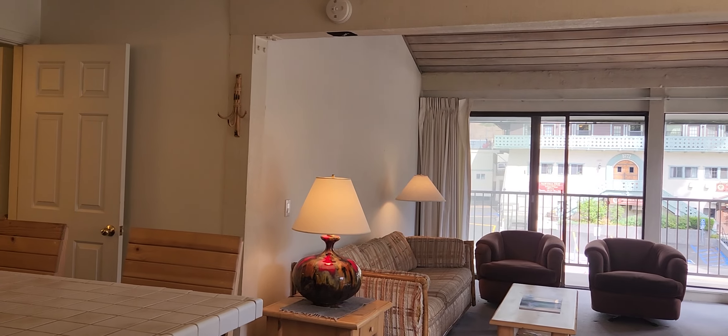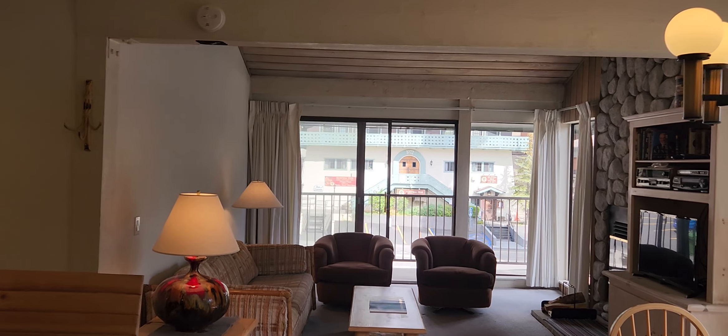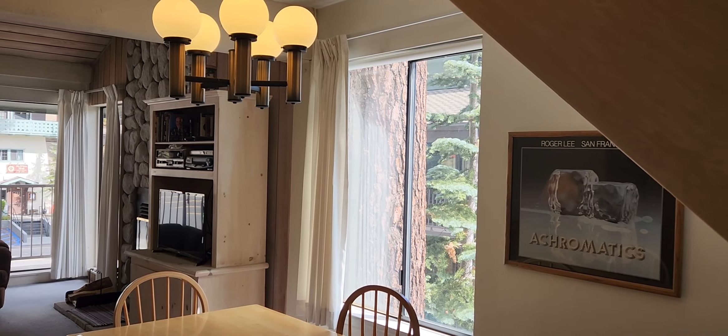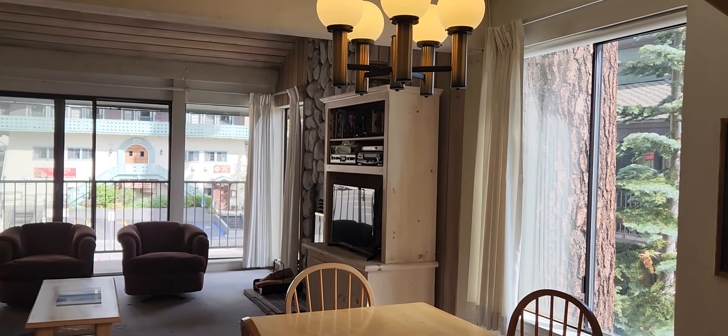As you come into the unit, look straight ahead into the living area. Big sliding glass doors. This is a corner unit, so as I pan right you'll see the sun coming in. That would be east, so it's getting a lot of light.